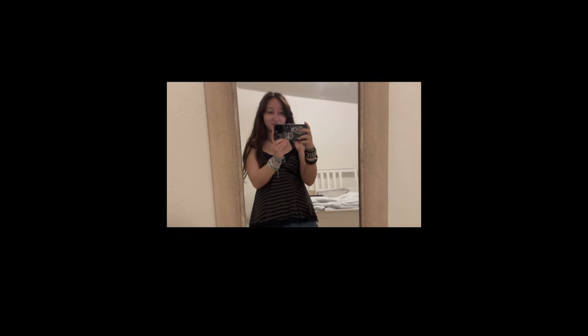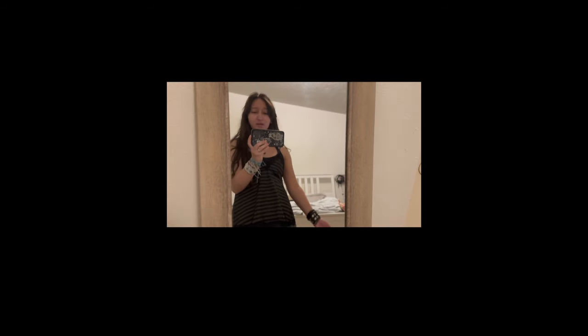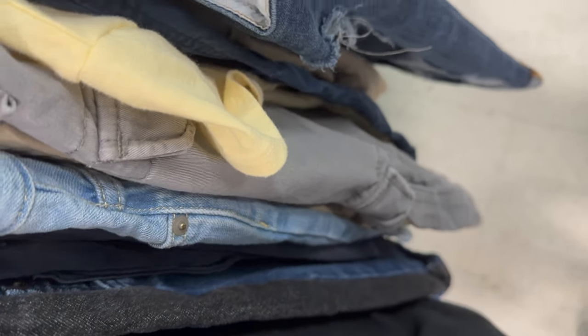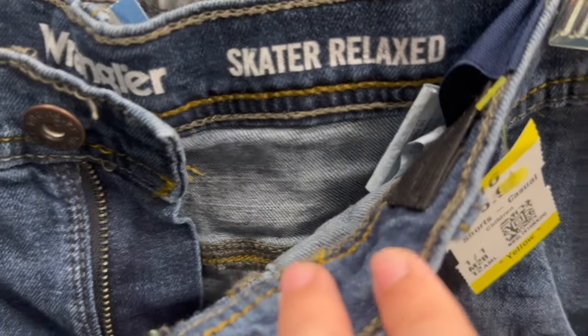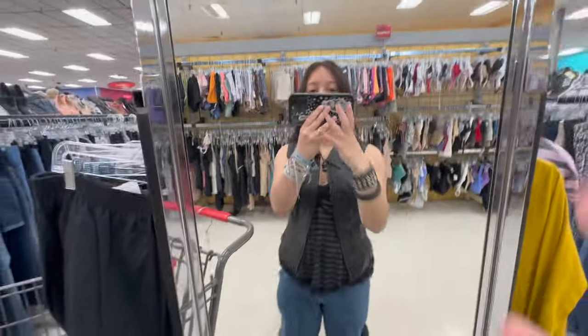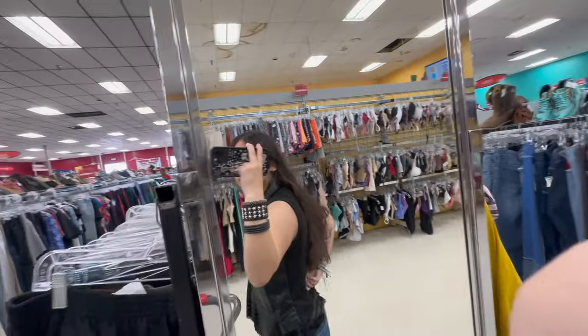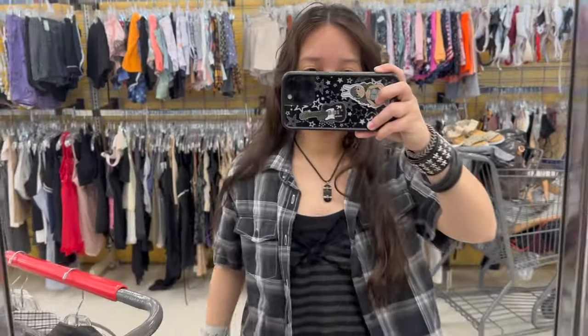Hi, today is March 28th and we're going thrifting. Diesel's excited. Looking for some shorter shorts and then maybe if we find long jorts, that would be cool too.